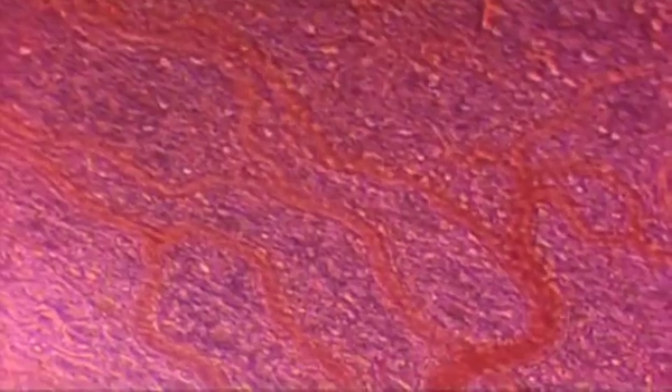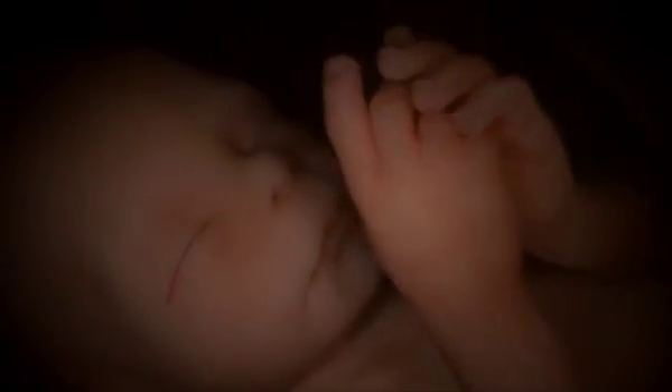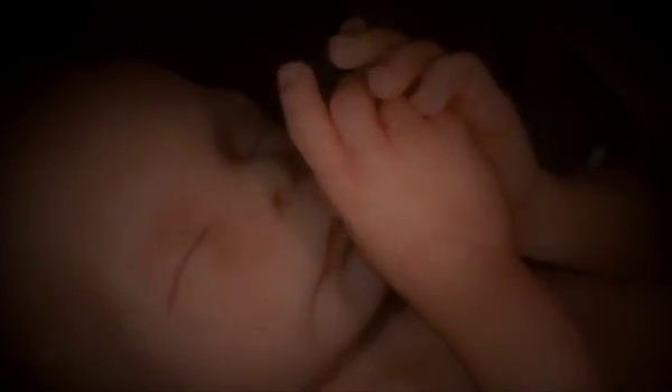The fetuses' bodies can also regulate and control their development. If one twin isn't receiving enough blood in the womb, his body will take steps to preserve the all-important brain. He's actually able to regulate the volume that different parts of his body receive, and more is directed to his brain.